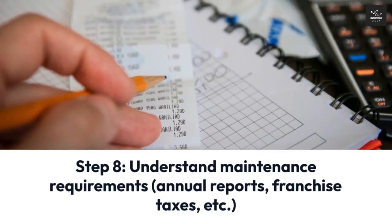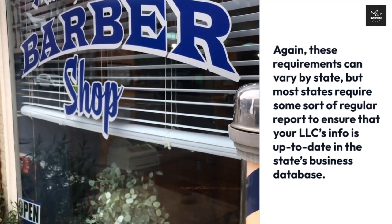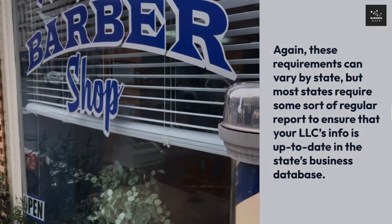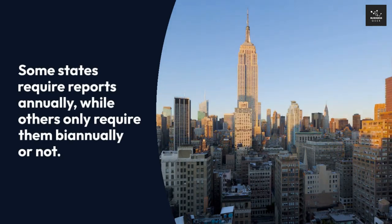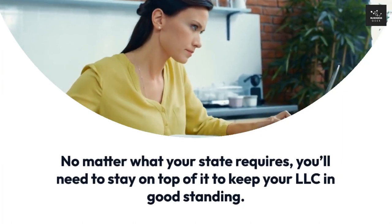Step 8: Understand maintenance requirements — annual reports, franchise taxes, etc. These requirements can vary by state, but most states require some sort of regular report to ensure that your LLC's info is up to date in the state's business database. Some states require reports annually, while others only require them biannually. No matter what your state requires, you'll need to stay on top of it to keep your LLC in good standing.